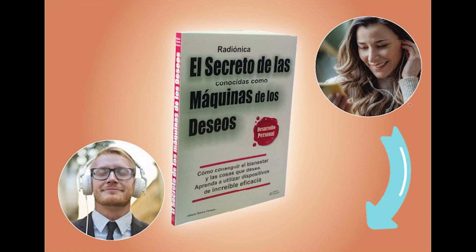If you want to know more about radionics, subscribe to this channel or visit our website, www.radionicinternational.com and download our book on radionics for free. We are waiting for you.